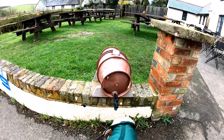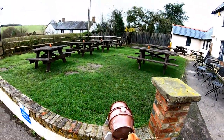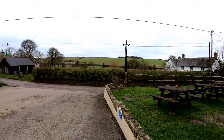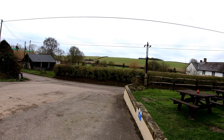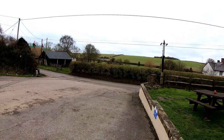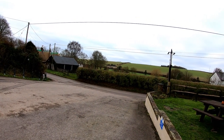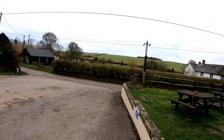It looks as though it's a very dog-friendly pub. What a beautiful view! The author Thomas Hardy lived in the village at one time and he referred to this inn in several of his novels.